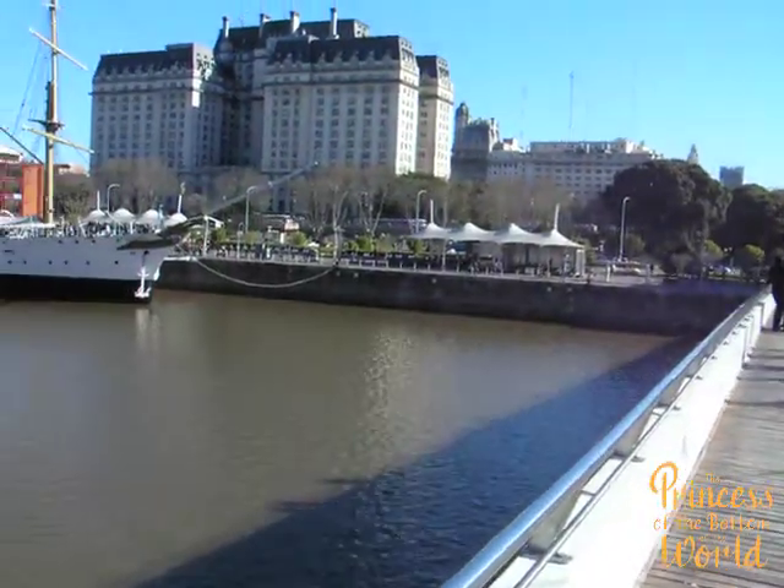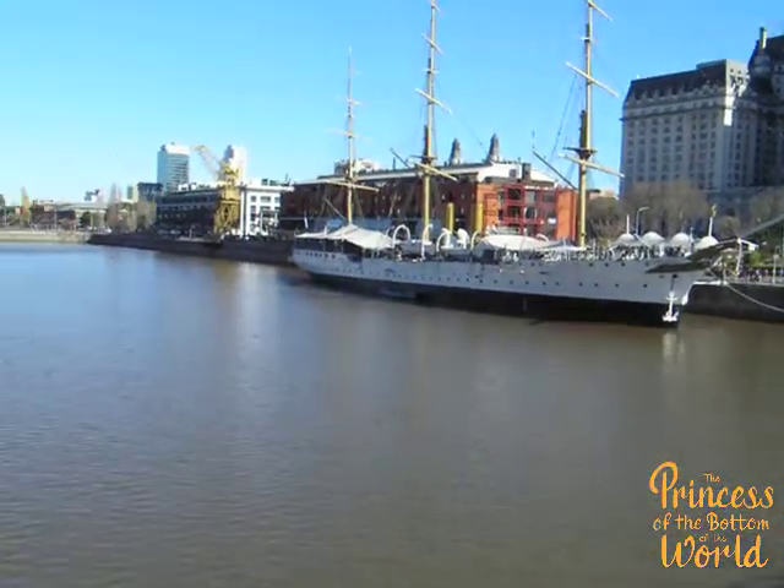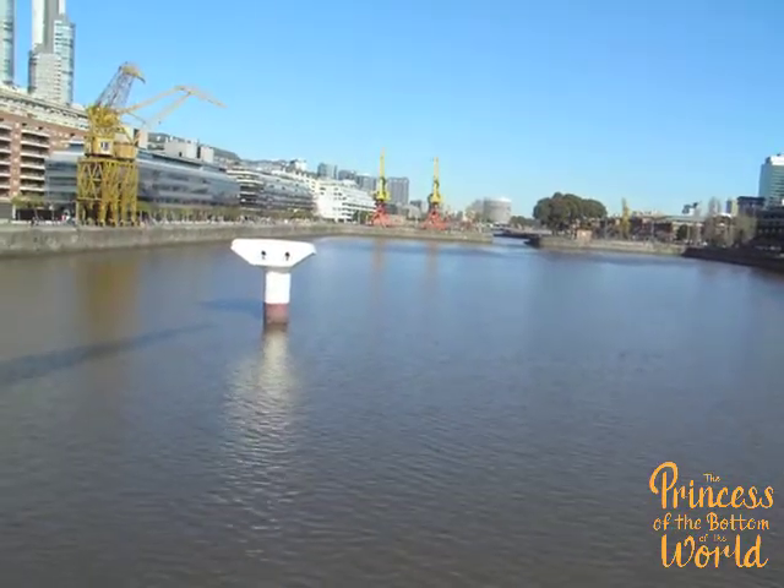a big ship is coming through this way, this whole bridge turns, and then locks into that pylon right there — and then the ship can go past.